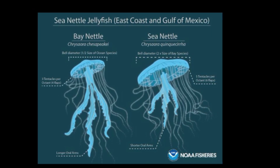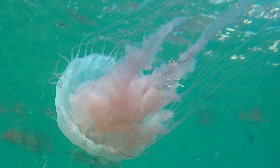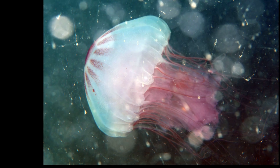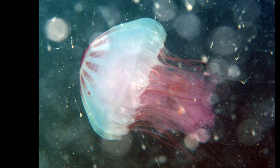However, bay nettles have longer oral arms. Atlantic sea nettles are typically found near the surface of the water on the outer coast. They are usually semi-transparent with small white dots and reddish-brown stripes.